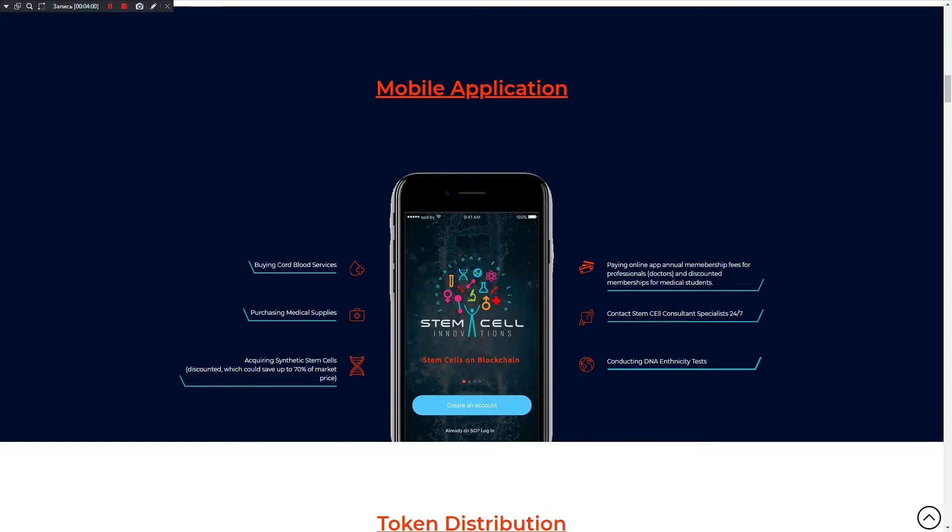This project has a mobile application. Features include paying online in-app, annual membership fees for professionals, doctors and discounted memberships for medical students, contacting a Stem Cell Consultant Specialist 24/7, and acquiring scientific stem cells at a discount which could save up to 70% of market price.